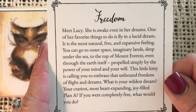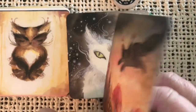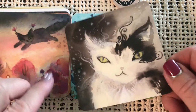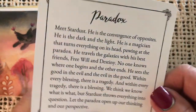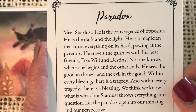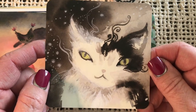Freedom — meet Lucy. She is awake even in her dreams. One of her favorite things to do is to fly in a lucid dream. Lucy the free cat, flying through the air — all she needs is a broomstick. Very pretty. Paradox — meet Stardust, the convergence of opposites, the dark and the light, the magician that turns everything on its head. Let the paradox open up our thinking and our perspective. Yin and Yang.